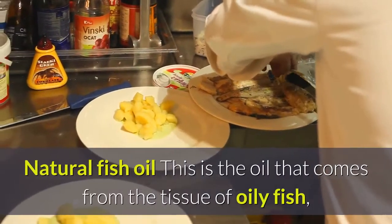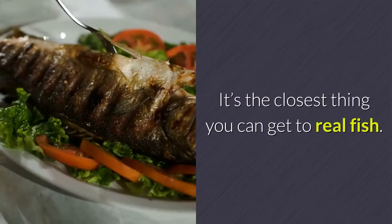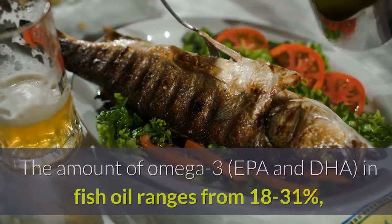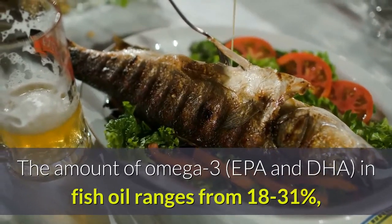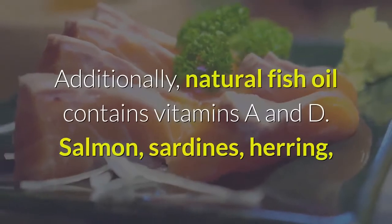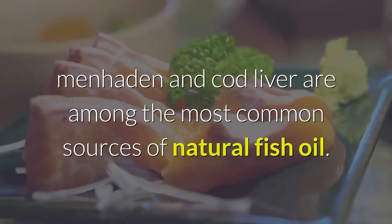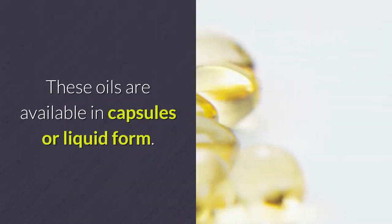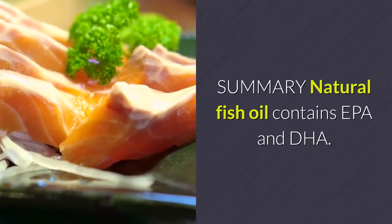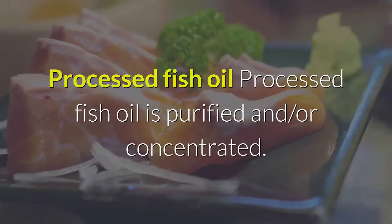Natural fish oil is the oil that comes from the tissue of oily fish, mostly in the form of triglycerides — it's the closest thing you can get to real fish. Natural fish oil contains several important nutrients. The amount of omega-3 (EPA and DHA) in fish oil ranges from 18 to 31%, varying between fish species. It also contains vitamins A and D. Salmon, sardines, herring, menhaden, and cod liver are among the most common sources.